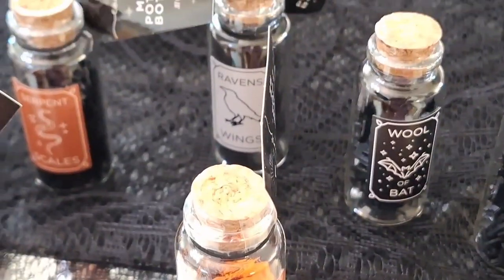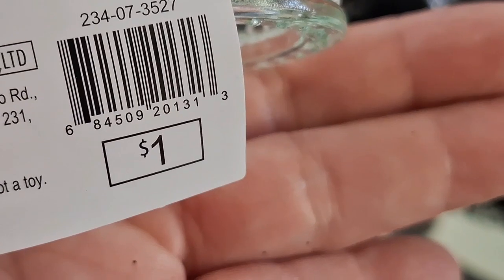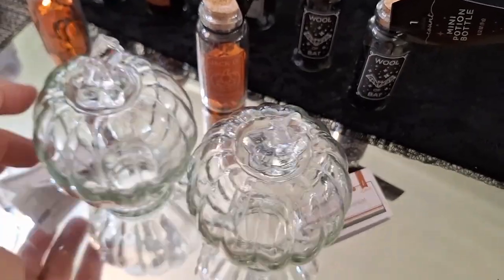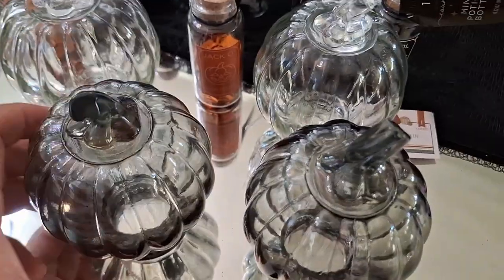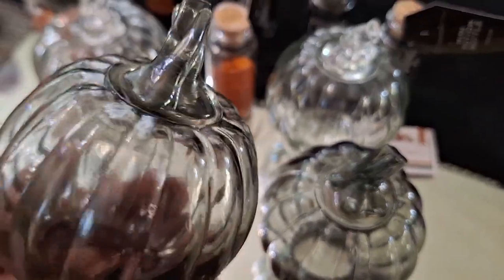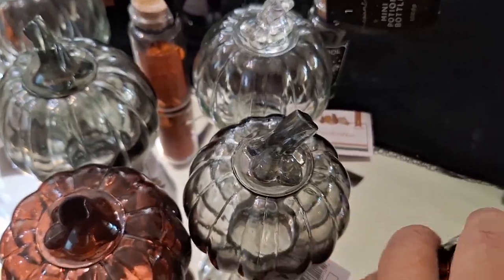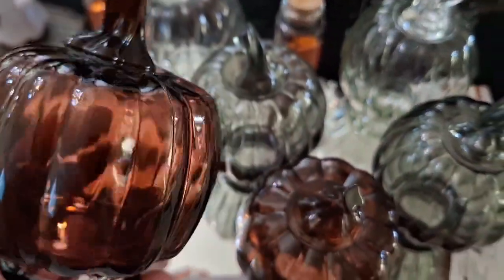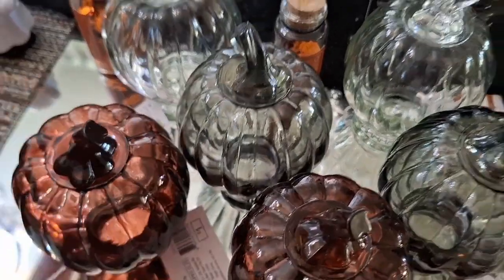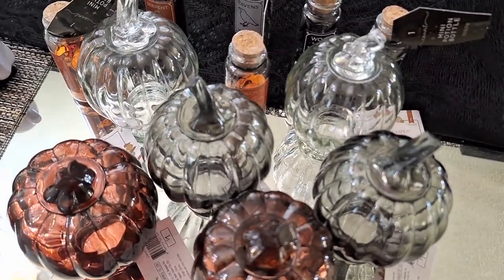I don't know if I'll be using all the decor you've seen in my hauls because I have small spaces and I did go a little kooky trying to get a lot of things for Halloween. You may or may not see some of the things, but at least they're hauled so you can see what's out there. These beautiful little pumpkins for $1 are everything — classy, glam, elegant — just the way I love it. I had to pick up two of every shade.